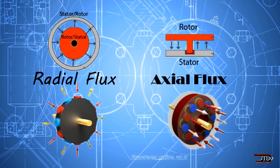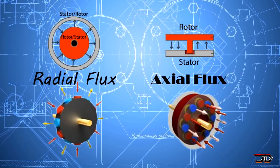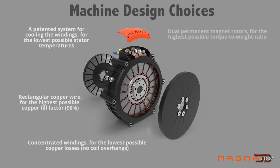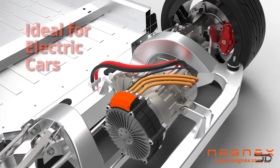The axial flux design has been known for some time and it has a shorter direct flux path, therefore it has a stronger magnetic field, which is why these motors have a really good power to weight ratio. The axial flux is a pretty challenging motor to build, but Magnax has claimed to solve the production issues. Ultimately their motors should be out on the market in just a few years.